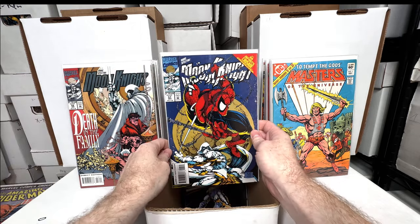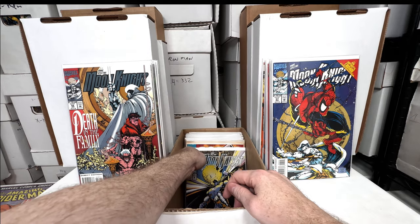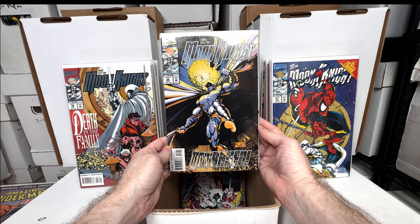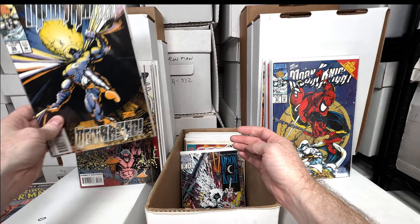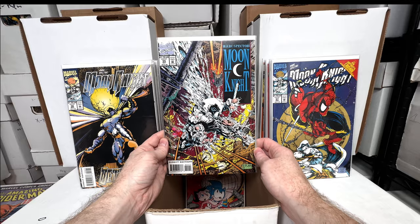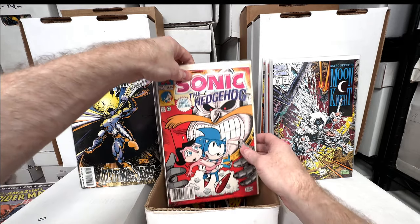Moon Knight number 57 — another Steven Platt cover, love that one, it's a homage cover. Moon Knight number 56 — another beautiful Steven Platt. And number 55 is the one that's worth the most — just a classic cover, Moon Knight 55, absolutely love that cover.